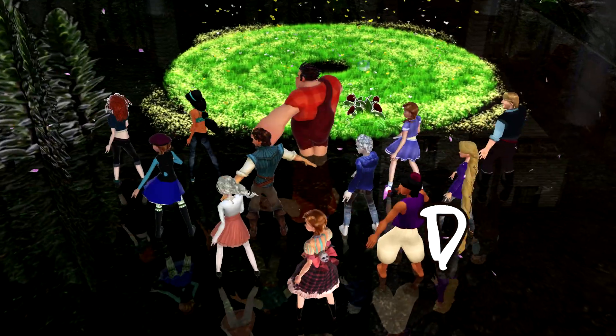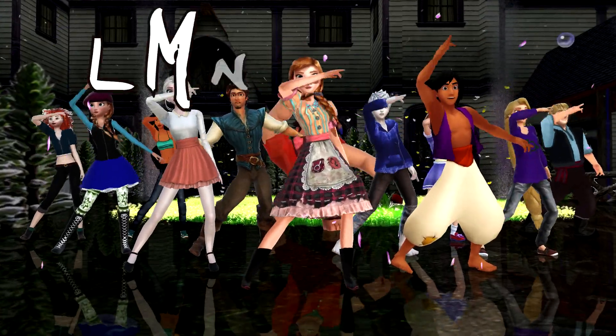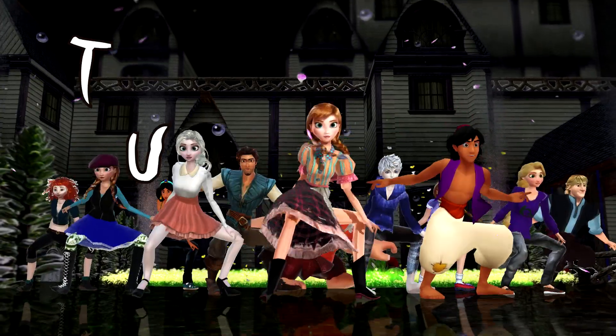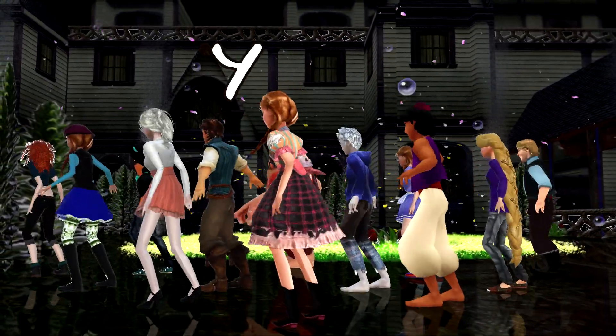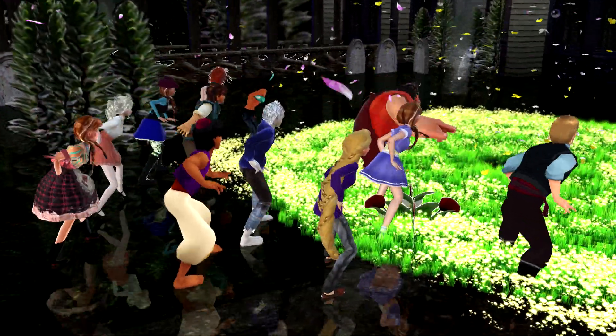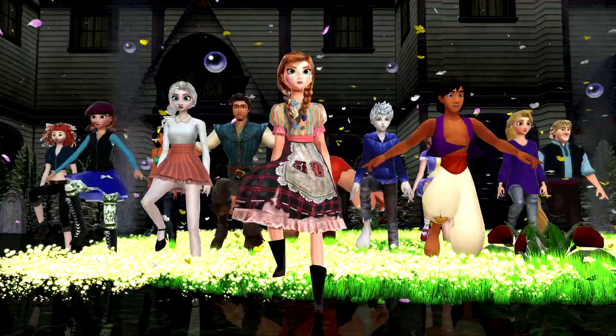A, B, C, D, E, F, G, H, I, J, K, L, M, N, O, P, Q, R, S, T, U, V, W, X, Y, and Z. These are the scary ABCs — 26 letters from A to Z.